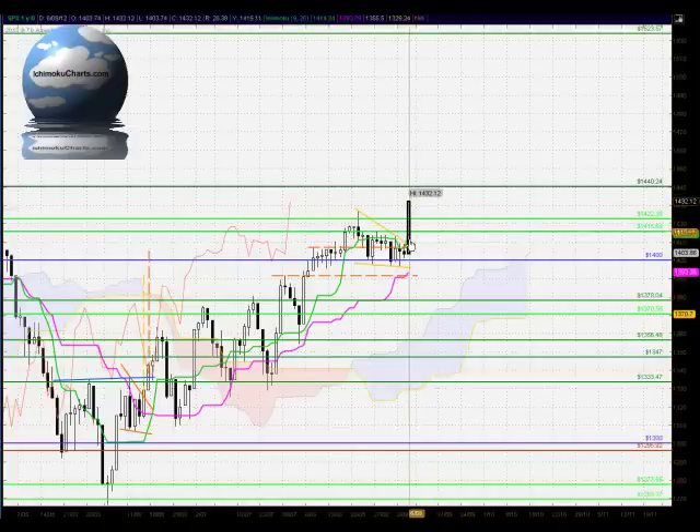Hello everyone, welcome to the IchimokuCharts.com daily analysis for the S&P 500 for Thursday, September 6, 2012.